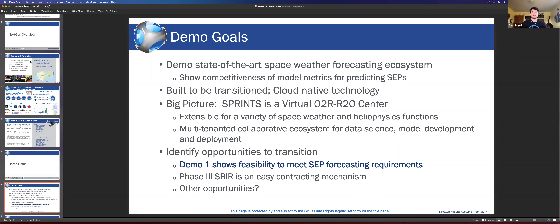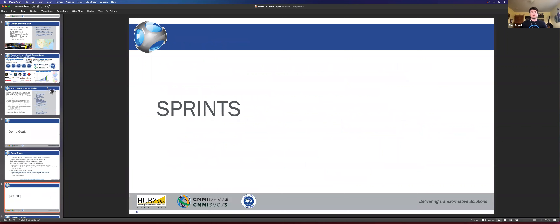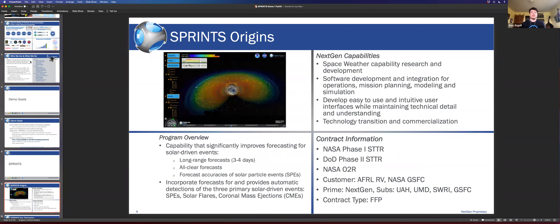A little bit of background on SPRINTS. It was initially funded back in 2014 for NASA SRAG — Johnson Space Radiation Analysis Group — really taking the data-driven approach to forecasting SEPs. We got a NASA Phase One STTR in 2016. We weren't awarded a Phase Two, but we worked hard to get transferred over to the Air Force cyber program office. We're currently 12 months into that project, and that's where we're at in the demo one scenario.